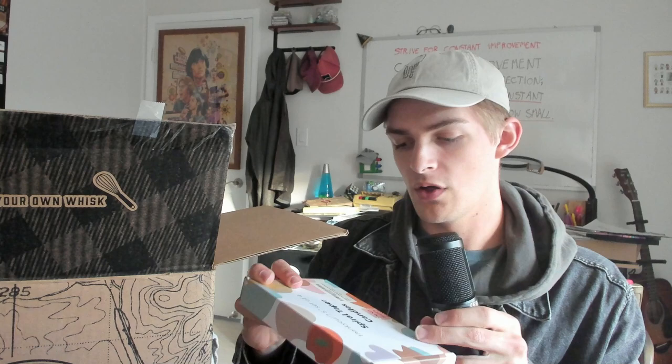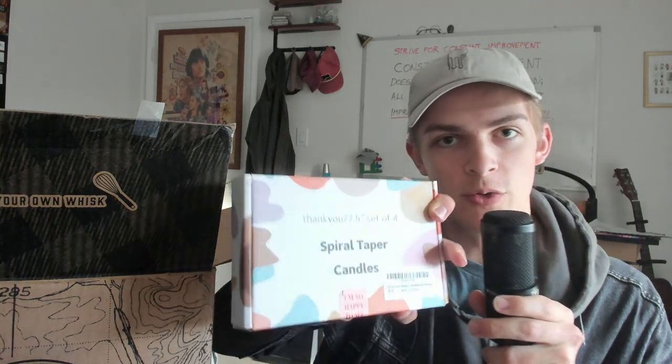I was laughing about how heavy this box was — it did not seem like they pulled any punches. This is great. What else do we have? That's sweet — look at that. We got glass candle holders, two of them. And candle holders are not complete without spiral taper candles.